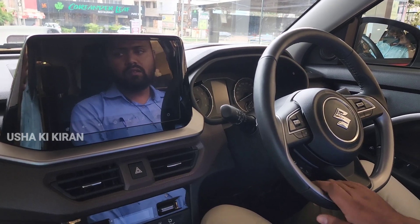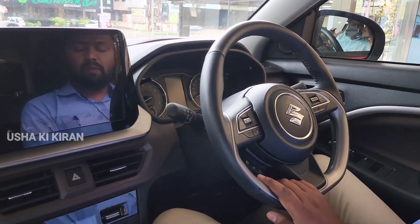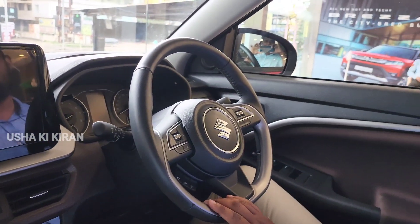If we talk about mileage, the company claims good mileage figures. If we talk about the engine, it uses a dual jet engine with smart hybrid technology, which increases torque and improves overall mileage.